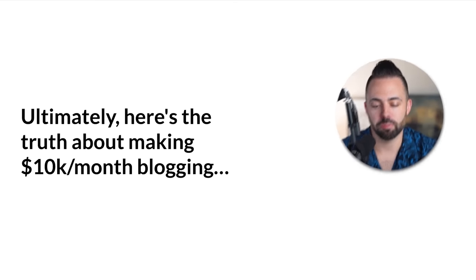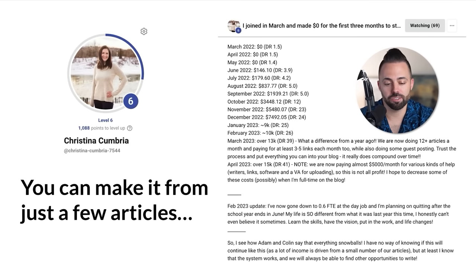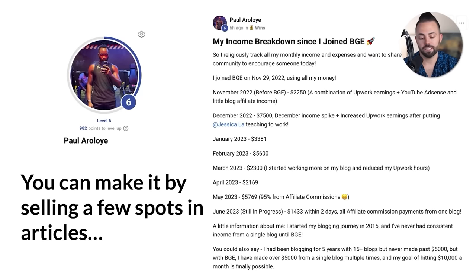Here's the truth about making $10,000 a month with a blog — there are lots of different ways to do it. You can make it from just a few articles. Here's one of our Blog Growth Engine students, Christina: she started in March 2022 and is now making over $20,000 a month. Or you can make it by selling spots in articles — sponsorships with the blog. Paul from Nigeria joined in November 2022 using basically all of his money, but made it all back within the next month. Now he's making 95% of his money from affiliate commissions, over $5,000 a month. If you rank really well for a best transactional term, you can sell that spot to a brand — they'll probably reach out and ask how you can feature them and pay you to move from number three to number one.